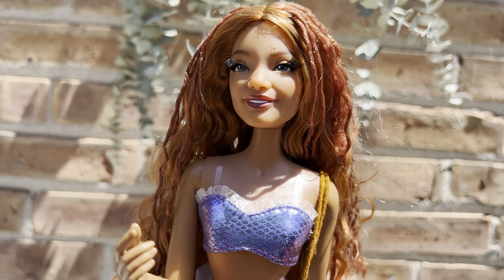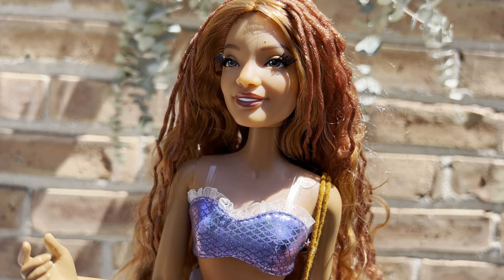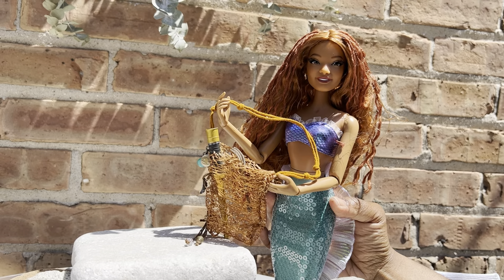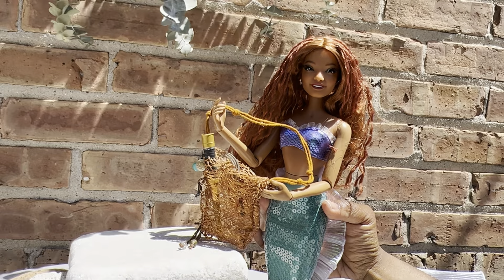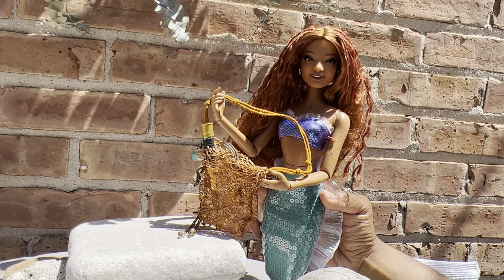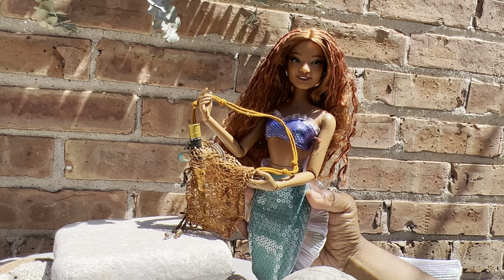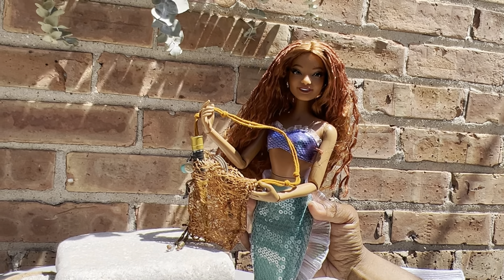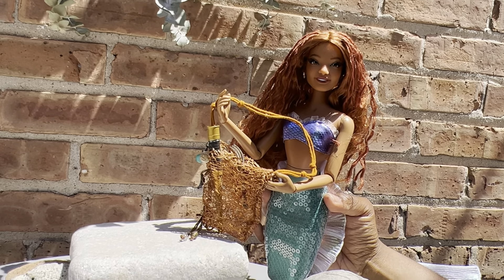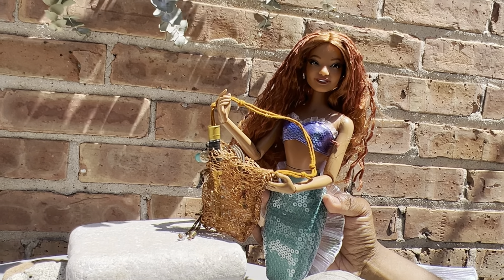Hello, it's me Ariel and today I would like to do a 'What's in my bag' video! First, let me give a shout out to Gucci — they did a fabulous job custom making this bag for me. It's made from sponge from the ocean, very durable, and on top of that they used nautical rope that they found in the ocean. Shout out to Gucci for this beautiful custom-made bag!